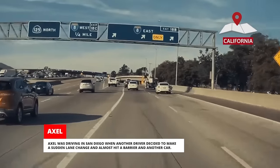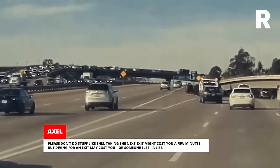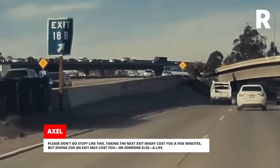Axel was driving in San Diego when another driver decided to make a sudden lane change and almost hit a barrier and another car. Please don't do stuff like this. Taking the next exit might cost you a few minutes, but diving for an exit may cost you, or someone else, a life.